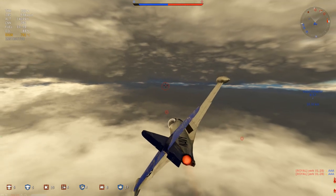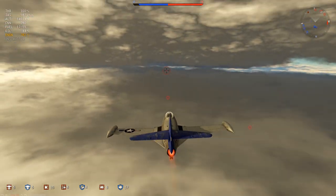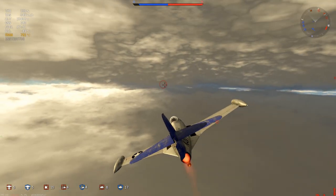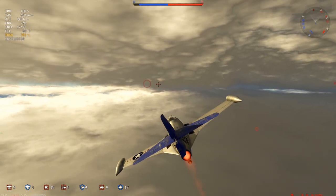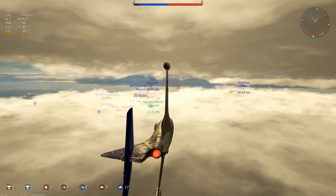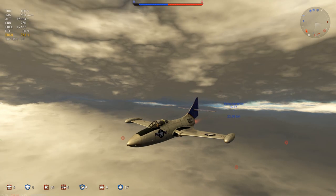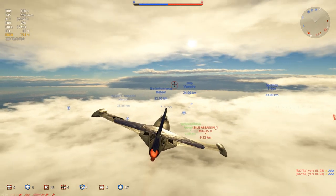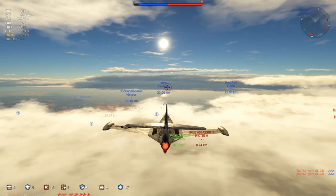At the time of the F9F-5's development, jet engines were still in their infancy, putting out nowhere near as much power as in later years. After much testing, Grumman found that the engines available to them simply weren't powerful enough to get a swept-wing aircraft — which produces significantly less lift at lower speeds — into the air within the distance available on an aircraft carrier's deck, even with catapult assistance. The rapid advancement of jet technology solved this problem by the early 1950s, around the start of the Korean War, which led to the development and eventual acceptance of the F9F-6 Cougar, an aircraft that has been much requested by the War Thunder community.